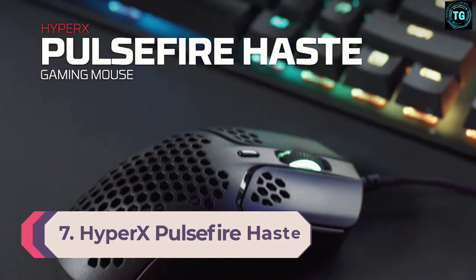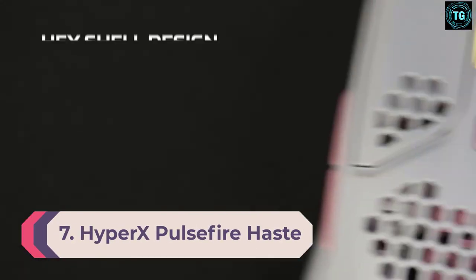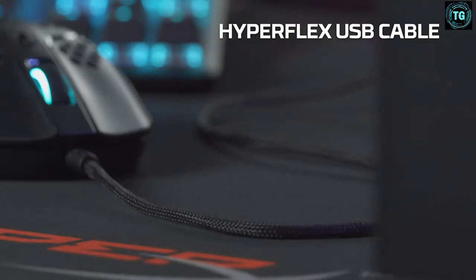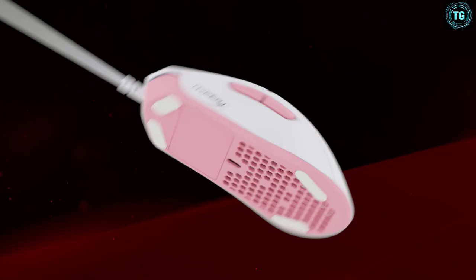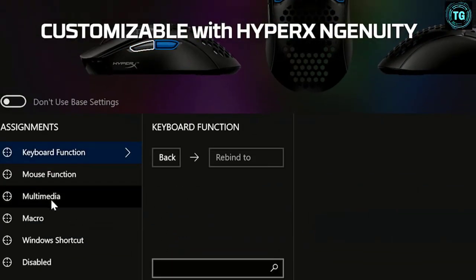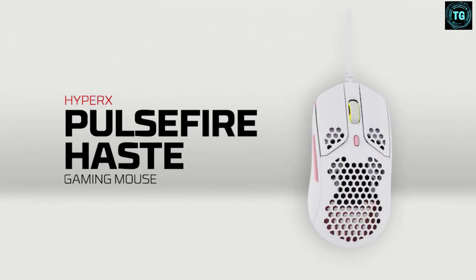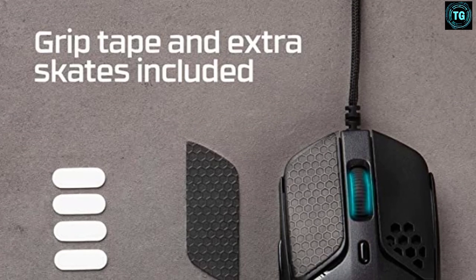Number seven: HyperX Pulsefire Haste. The HyperX Pulsefire Haste doesn't have the spill resistance of the Aerox 3, but it is cheaper, almost as light at 59 grams, and to my hands feels a bit nicer. It's a combination of the bigger, easier-to-press thumb buttons and the meatier click of the main left-right switches that produces a generally more pleasant and comfortable mouse experience. The honeycomb pattern of the weight-saving cutouts also looks more refined than the simple square holes that SteelSeries went for.